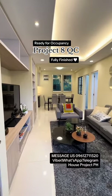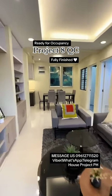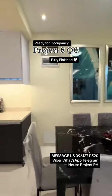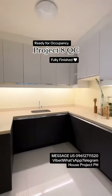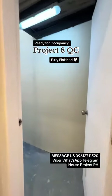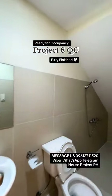This is your main entrance, and upon entry you will be welcomed by your living and dining area. Moving forward is your kitchen. We also have your service area and your toilet and bath on the ground floor.